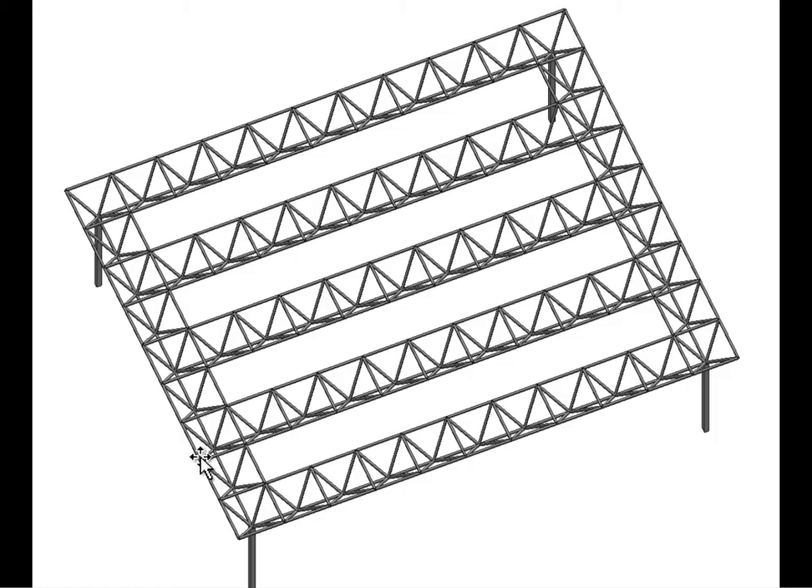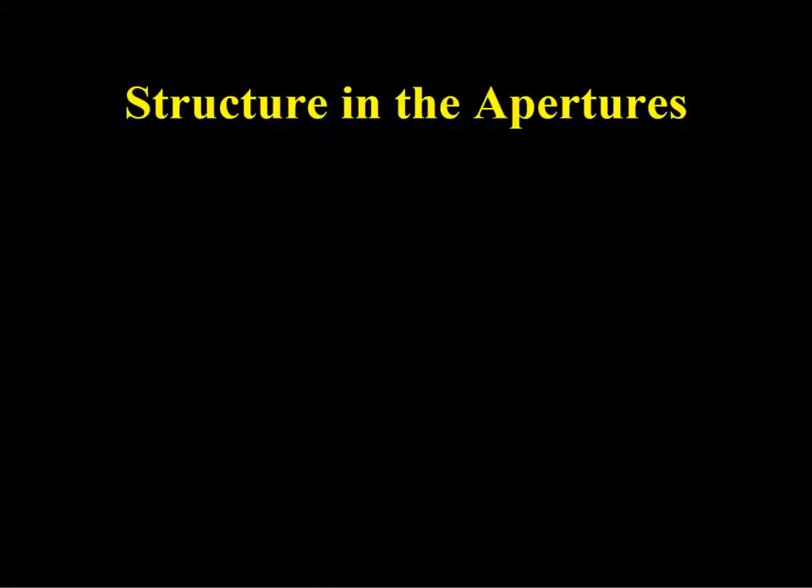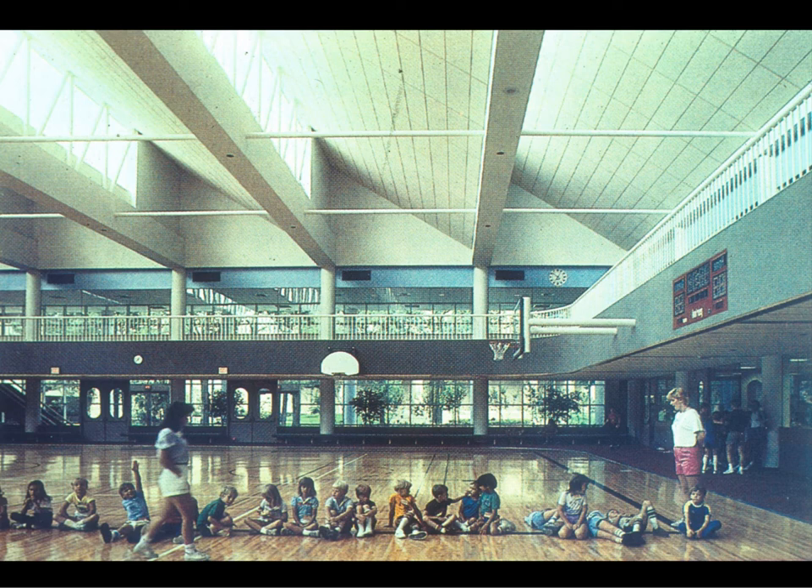Apertures with long north and south exposures and lesser east and west exposures are generally favorable. But there are spaces so central in nature that omnidirectional glazing seems an appropriate psychological gesture, in which case equal amounts of north, south, east, and west glazing might be appropriate. So far everything shown has structure beneath the aperture — now we're going to show some examples of structure in the aperture.